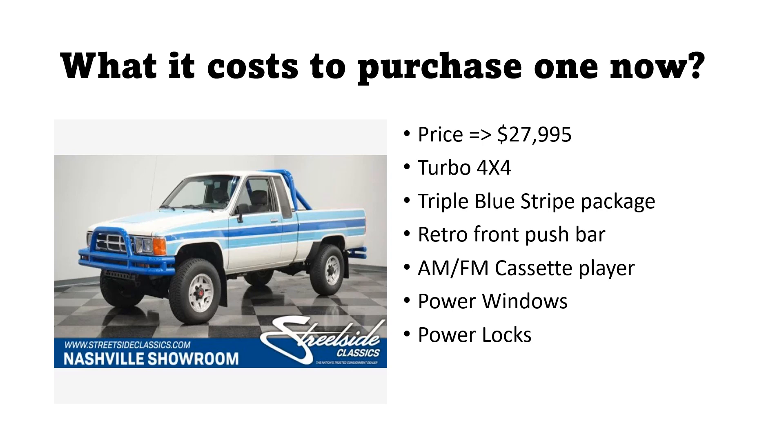But here in 2023, what does it take to buy one of these classic Toyota pickups — the small, more compact version? Well, here's one from Streetside Classics out of Nashville, Tennessee. The price on here is $28,000, and I think what makes it shoot that high is it's one of the rare turbo four-by-four models. The person who purchased this went with a true blue stripe package, clearly accentuated with the push bar bumper up front, the tow bumper in the back, and the roll bar — all painted to match. You can get AM/FM cassette player, and this one had power windows and power locks.